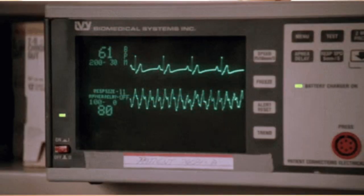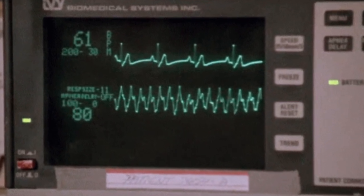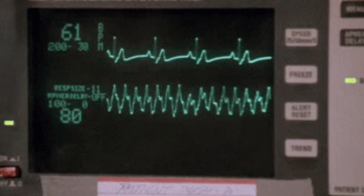Number 2: Electrocardiogram or ECG. It reads your heart's electrical impulses and shows how well your heart is beating.